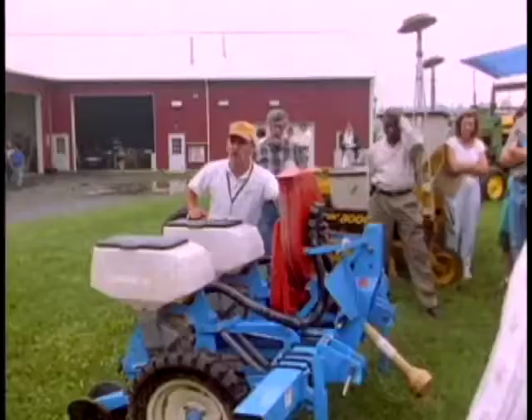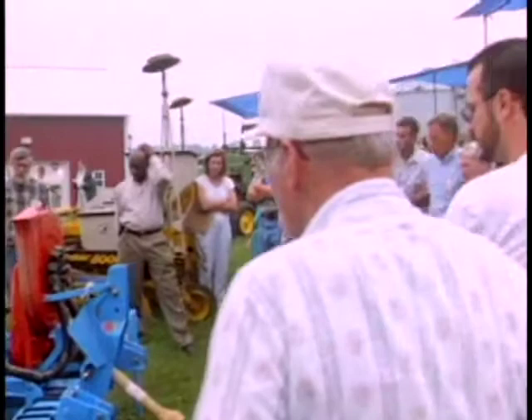The soil is eroding, input costs are skyrocketing, and farmers really need to make a decision on how they're going to stay in business. Here we are able to help them examine alternative farming practices which can allow them to thrive.